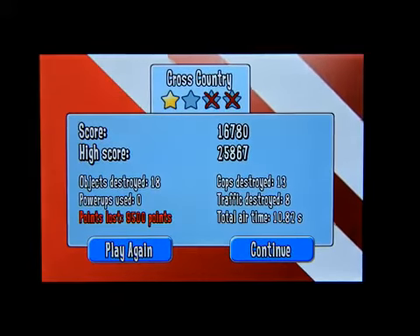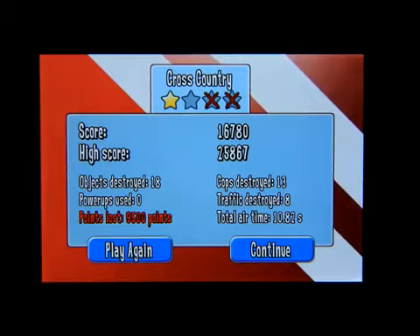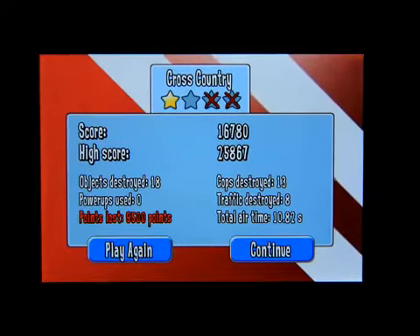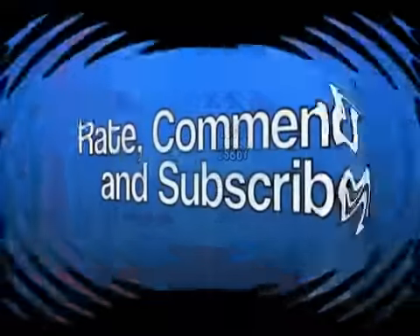Thanks for watching — that's it for this review. This has been Mark the Tech Guy. You can get Reckless Getaway in the App Store. Please rate, comment, and subscribe. Thanks for watching everybody!